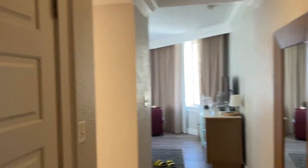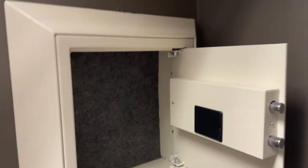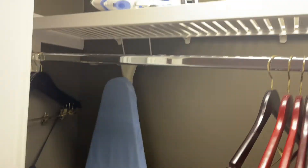In here we have a walk-in wardrobe kind of thing. There's a light, luggage rack, wax, safe. And then hangers, hairdryer, ironing board, iron, and an extra pillow.